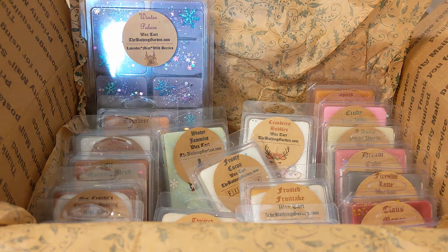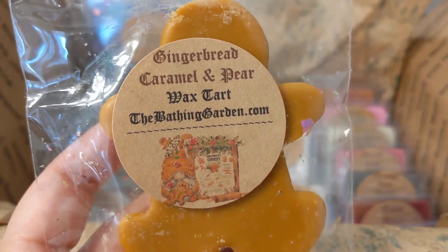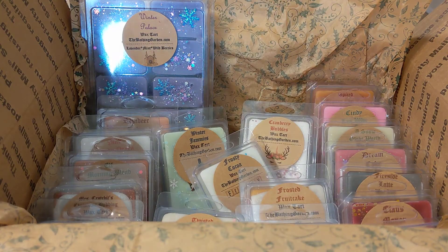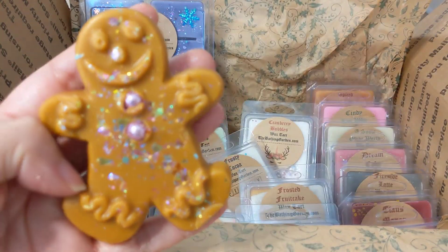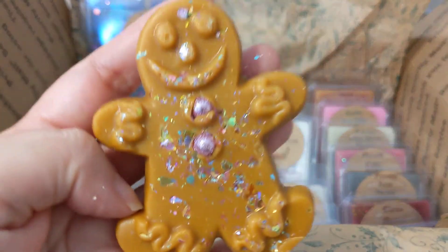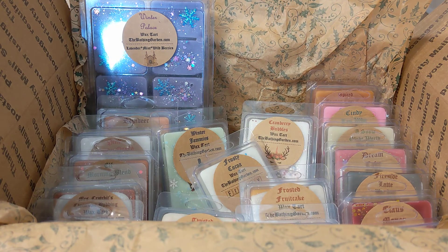This is gingerbread caramel and pear — she really is generous with the samples, this one is really big, almost the size of my hand. I absolutely love gingerbread men. It smells like gingerbread and pear, a sweet gingerbread pear. Really, really nice. I don't remember seeing that one on the site.